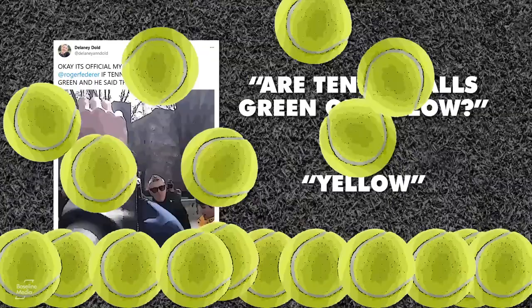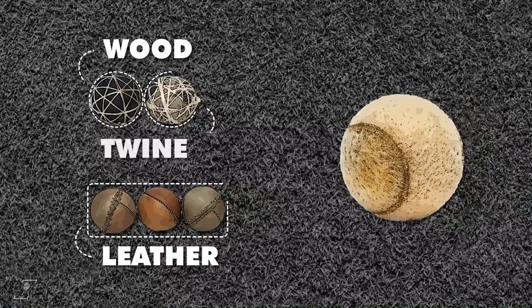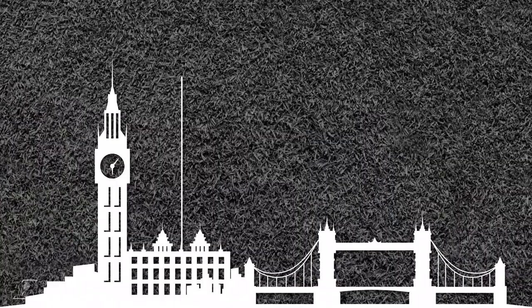Before 1972, tennis balls were either black or white, depending on the colour of the court surface. At various points they were made of wood, leather, twine, and eventually rubber wrapped with felt. But the story of the modern tennis ball begins more than 50 years ago in the United Kingdom with the fight to get television broadcast in colour.